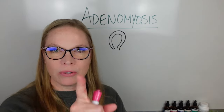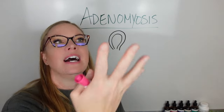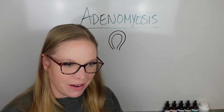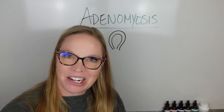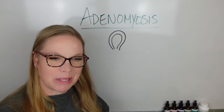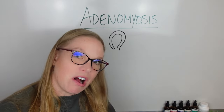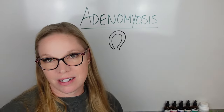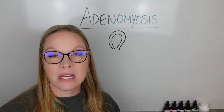We're going to talk about adenomyosis and how to know if you have adenomyosis. I'm going to apologize right up front about the picture — I am not an artist and this is just going to be a very crude drawing of your uterus. But hopefully it helps get that information across and helps you understand what adenomyosis is.